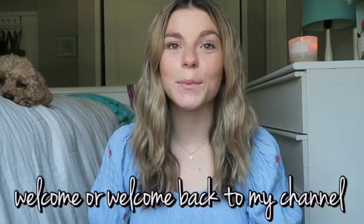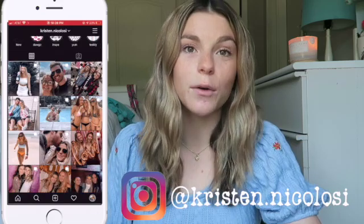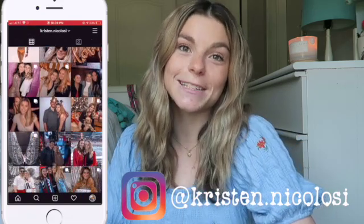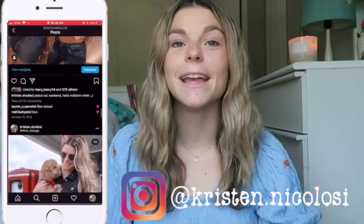Hey guys, it's Kristen, welcome or welcome back to my channel. If you're new here, I just started my third year in a Doctor of Physical Therapy program and the last year of my program is my clinical year. I'm currently in my 12-week outpatient orthopedic rotation, and today I decided to film a Q&A because I've been getting a lot of questions recently in the comments of my videos as well as in my Instagram DMs.